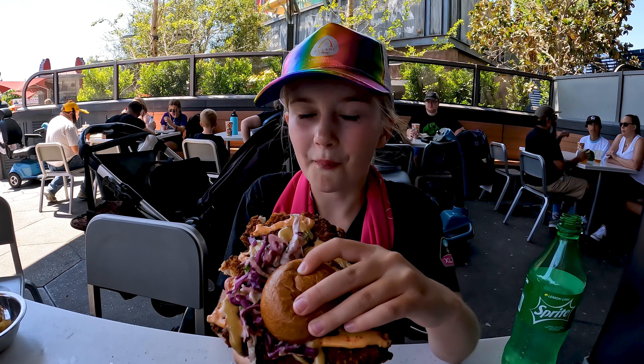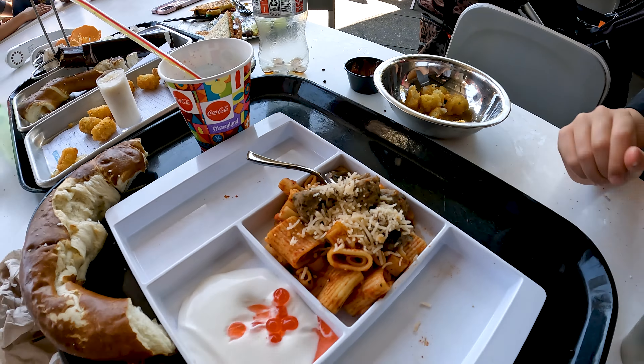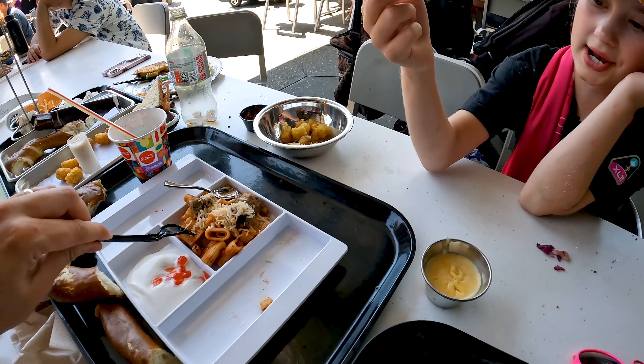I'm gonna have one more bite — that means she likes it, guys! How are the Impossible Meatballs? I tried one, I'll try it again. How is it? Good!